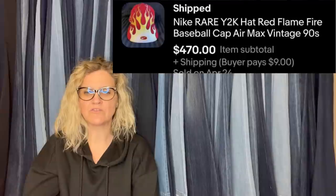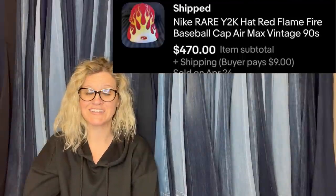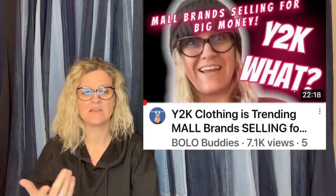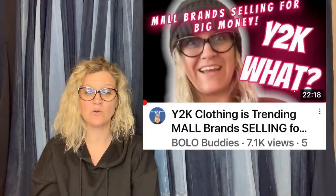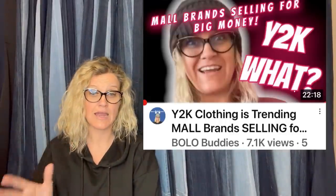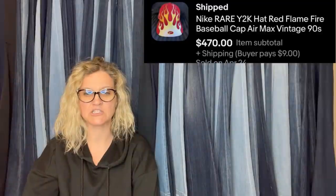Paid $3 at a local thrift store. Sold in a week for a best offer of $470. Rare Y2K — if you're not using Y2K in titles: if it's from 2000 or even the late 90s you can use Y2K, and sometimes that helps you sell the item because people are searching for that era of clothing and accessories. It's a Nike Rare Y2K Red Flame Fire Baseball Cap, Air Max Vintage, listed as 90s. Sold for $470.